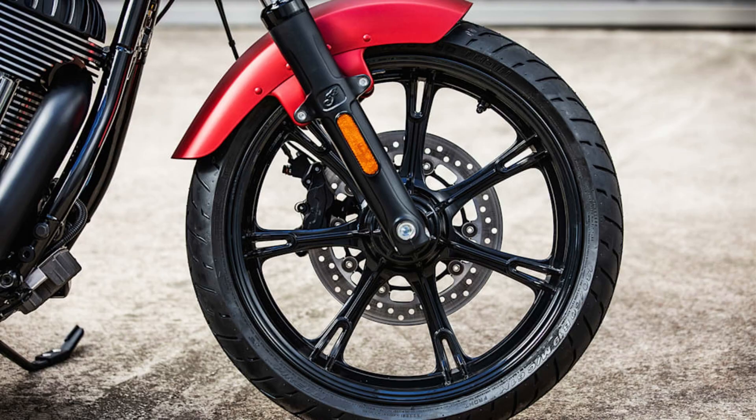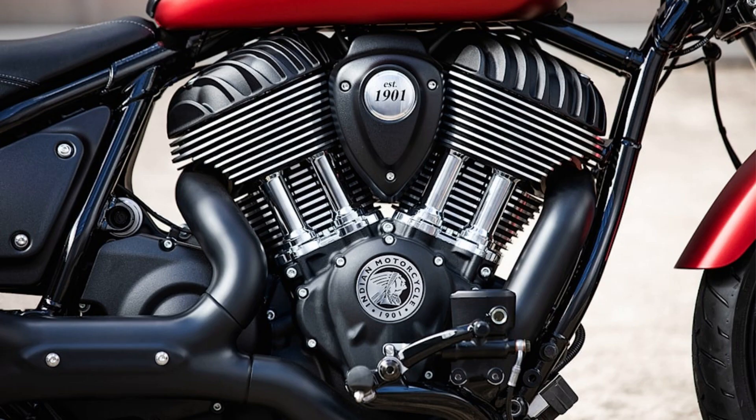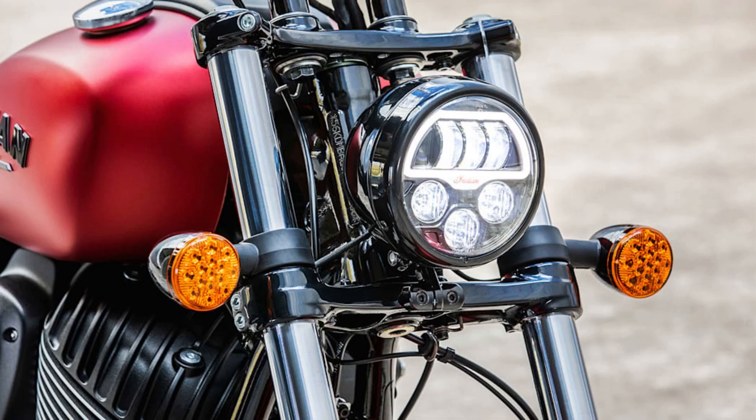Regardless of which Chief you choose, you'll be straddling an air-cooled V-twin engine with a displacement of 1.8 litres (111 cubic inches), sending 108 lb-ft of torque to the rear wheel. All variants are approachable enough to suit a wide range of experience levels. Those who want more power can select one of three premium models — Chief Dark Horse, Chief Bobber Dark Horse, and Super Chief Limited — equipped with a 1.9-litre, 116 cubic inch twin that makes 120 lb-ft of torque.